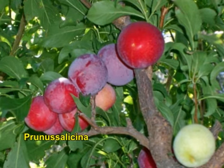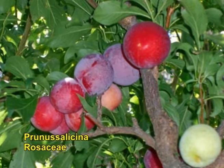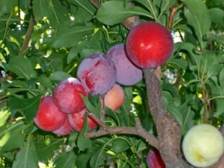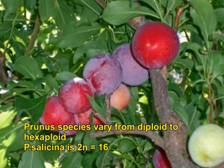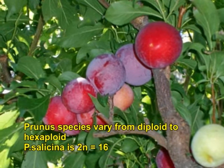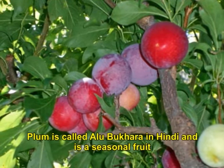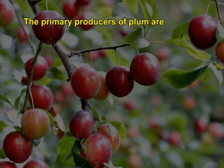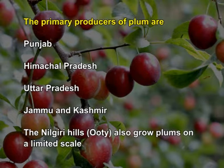Plum, botanically known as Prunus salicina belonging to the family Rosaceae, is an important fruit crop of India introduced from China. Prunus species vary from diploid to hexaploid; Prunus salicina is a diploid with 2N equal to 16. Plum is called Alubokra in Hindi and is a seasonal fruit. The primary producers are Punjab, Himachal Pradesh, Uttar Pradesh, and Jammu and Kashmir. In Nilgiris and Kodaikanal Hills, plum is also grown on a limited scale.